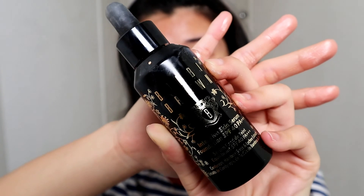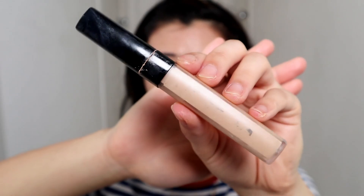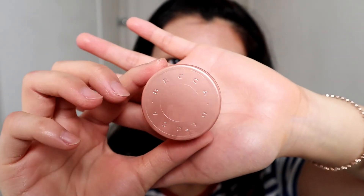For foundation I'll be using the one from Bobbi Brown — the Intensive Skin Serum with SPF 40. Then I'm going to go in with my Chanel concealer, and for under eye I'm just going to use my Becca Under Eye Brightening Corrector.